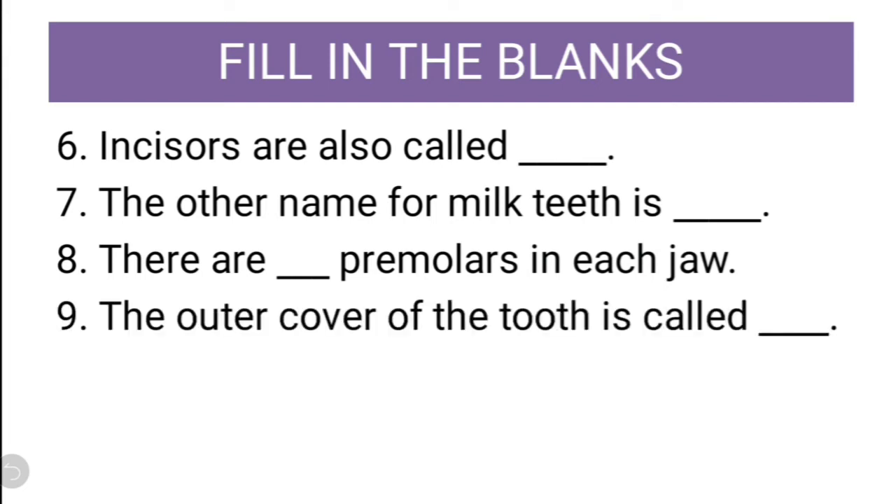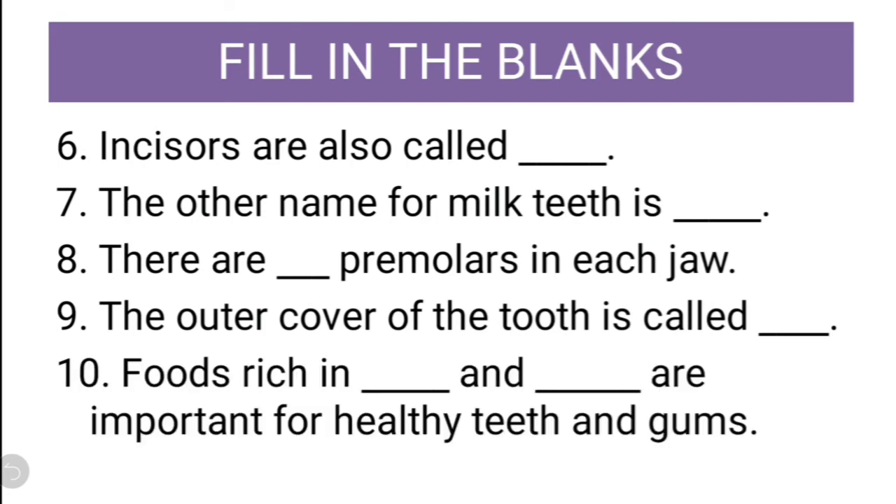Ninth question: The outer cover of tooth is called dash. What is the outer cover called? Enamel. Tenth question: Food rich in dash and dash are important for healthy teeth and gums. It should be calcium and vitamin C.